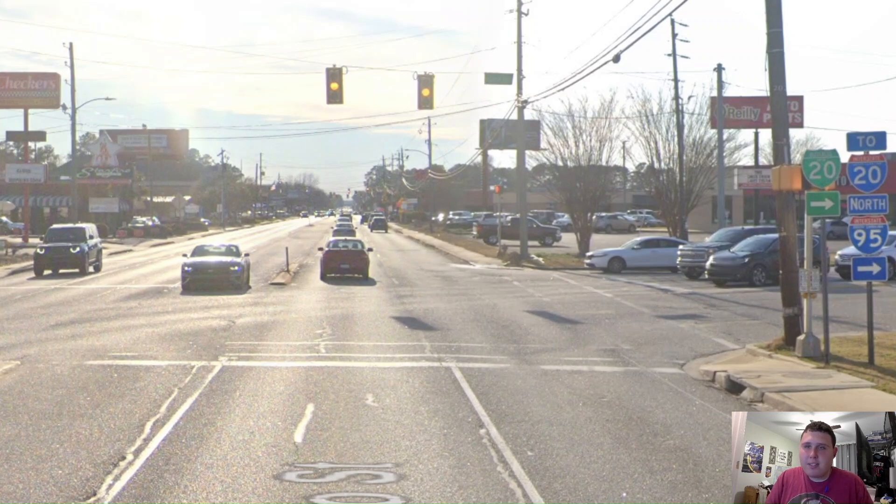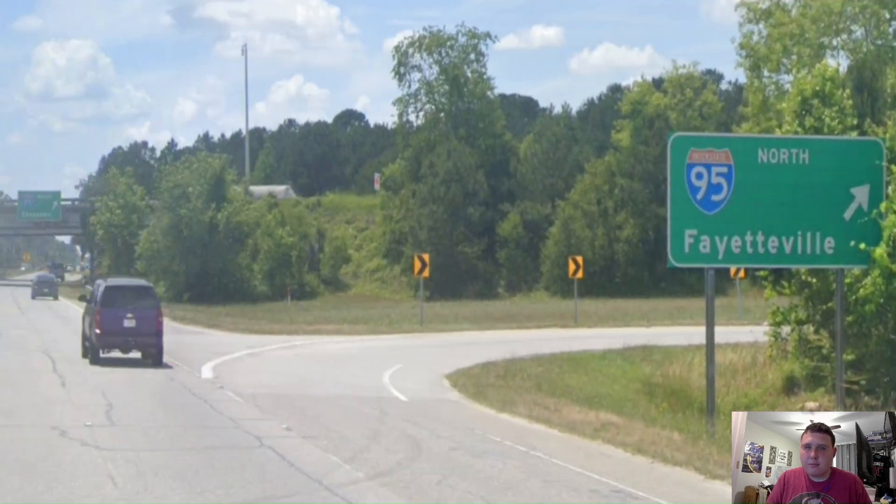Here we are meeting with Business US Interstate 20 as it takes you over to proper Interstate 20, as Interstate 20 continues west from here. On the outskirts of Florence, we're meeting with Interstate 95. We get signed north for Fayetteville, which is awesome. And we can see in the distance that it gets signed south for Savannah, which is also awesome.